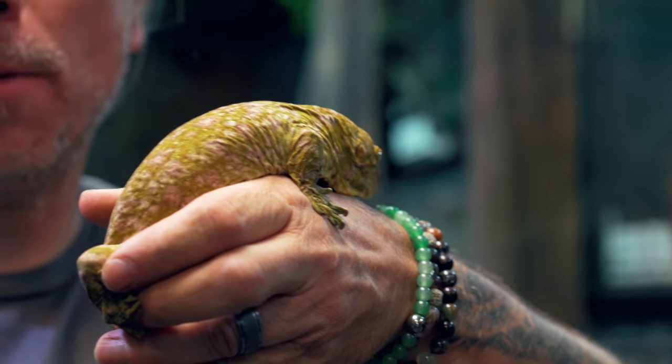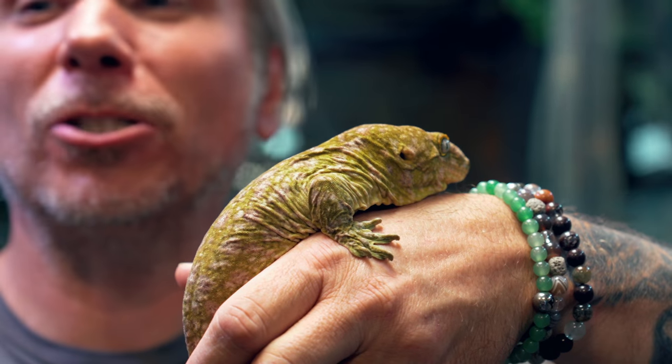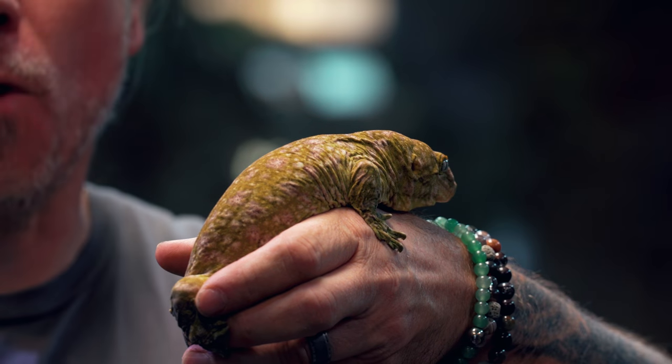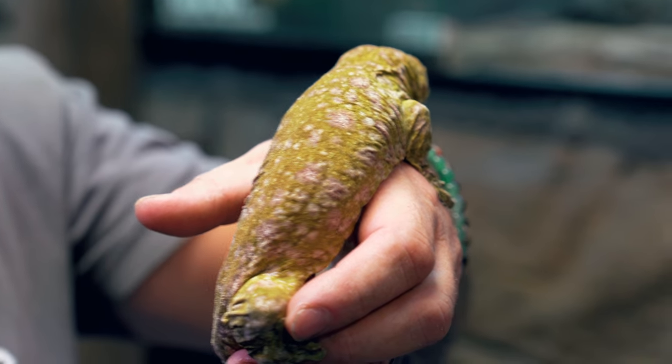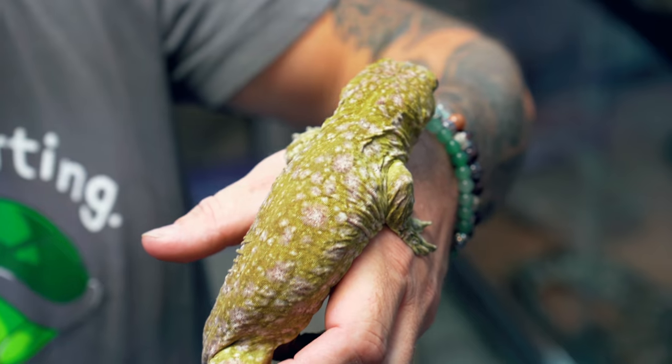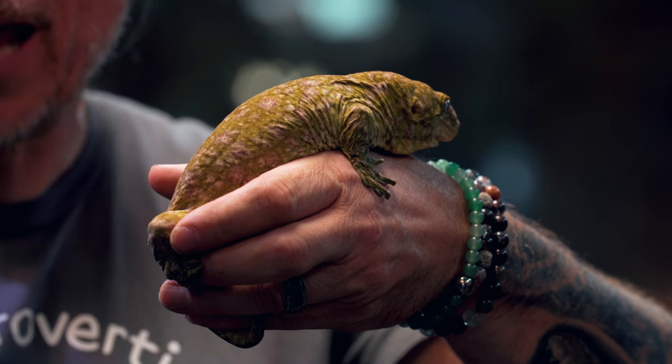Certainly the most recognizable defense mechanism in reptiles is camouflage. This is a leachy gecko, actually a Bauer's island gecko named Reptar - absolutely amazing, about two years old. Think about the camouflage on that animal. If you were walking through a forest with mossy trees and this was there, there's no way in the world you would see that animal. It's basically invisible, which is its defense mechanism so predators literally can't find it.